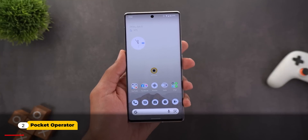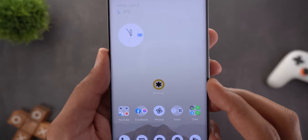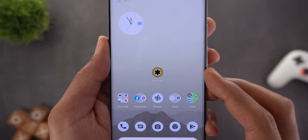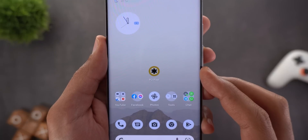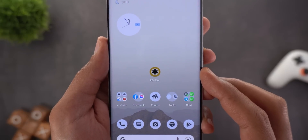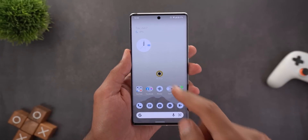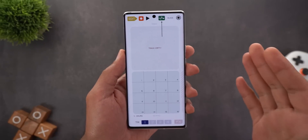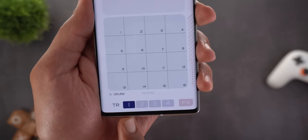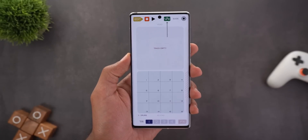The first feature Google mentioned in the feature drop advertising video is a new app called Pocket Operator, exclusive only for Pixel devices. It's made by a company called Teenage Engineering in collaboration with Google, and is only available on the Pixel 5 and later models. This app lets you create funny mixes out of your videos, with four tracks at the bottom so you can import up to four videos.